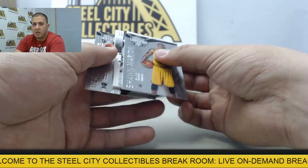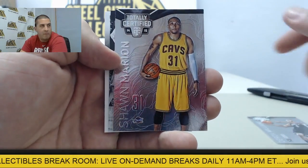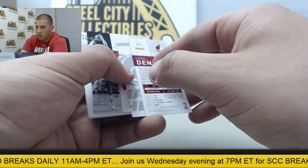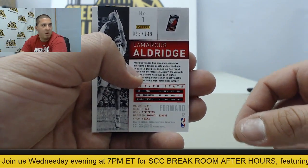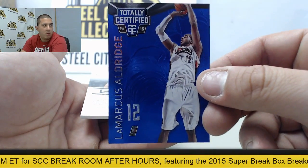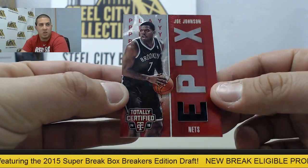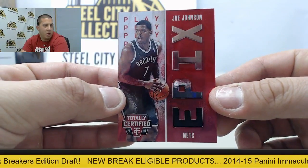Alright, let me find the hits here. Starting off we have Daron Williams, Shawn Marion, Luol Deng Blue Die Cut - that one will be numbered to 74. Got LaMarcus Aldridge up behind that, numbered to 149, and that is going to be a blue. And behind that we have numbered to 199 Epix Jersey card Joe Johnson.